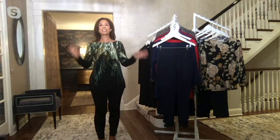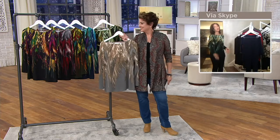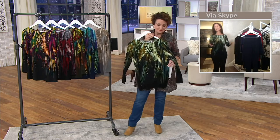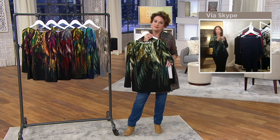Everything we do is strategically done to figure-flatter — that's our mantra. I want you to love it even more when you get it home. Liquid Knit goes in the washing machine and dryer. It doesn't shrink, it doesn't pill, it doesn't fade. It really is money well spent — you will wear this often.